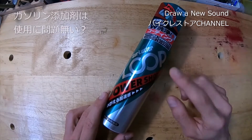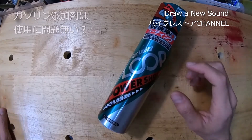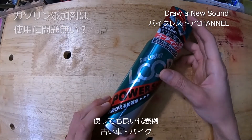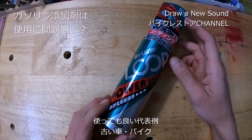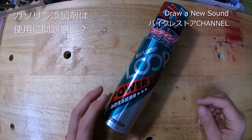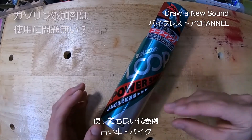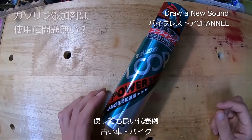キャブ車のような電子制御がない車やバイクには添加剤を使っていいパターンがあります。今の車はECUが電子制御でガソリンの濃さを自動調整しています。古いキャブ車では電子制御でガソリン濃度を調整していないため、ガソリンの状態がエンジンのサイクル制御に影響しにくいのです。